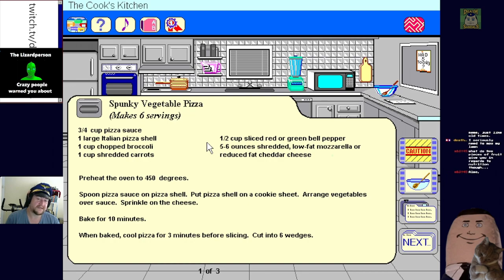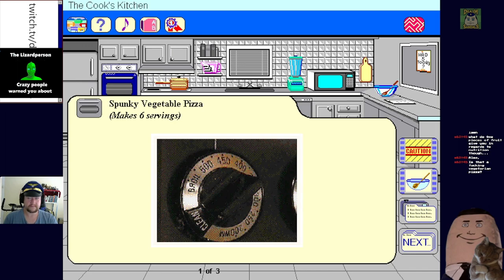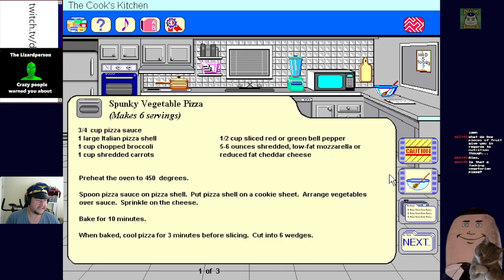What are five pieces of fruit give you in regards to nutrition though? Is that a vegetarian pizza? Yes, it is a spunky vegetarian pizza, makes six servings. To safely use the oven be sure that you have permission and make sure to use hot pads or oven mitts. That looks awful - it's literally just broccoli and cheese and shredded carrots.